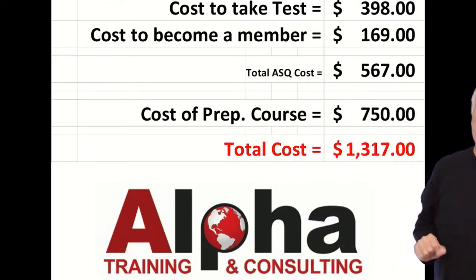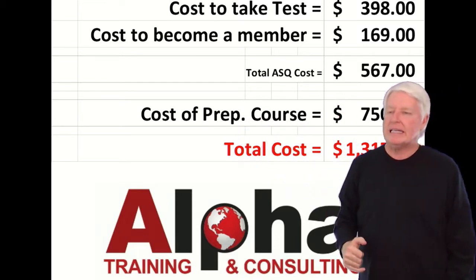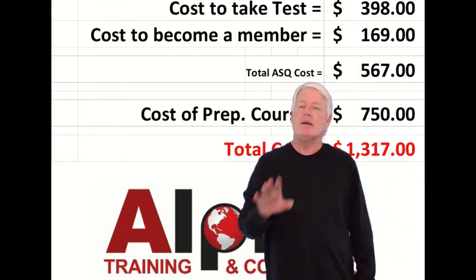Then you take a prep course. My prep course is $750 and includes the primer, instructor notes, and pretty much everything you need to take the exam. That brings your total cost to $1,317.